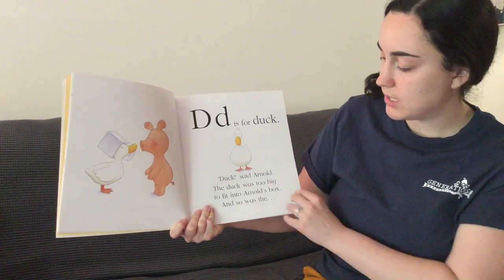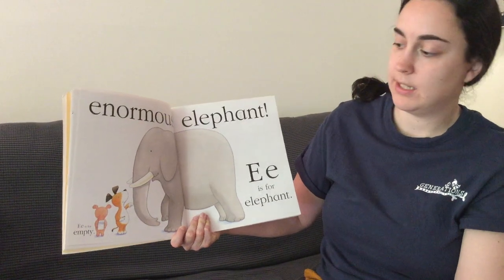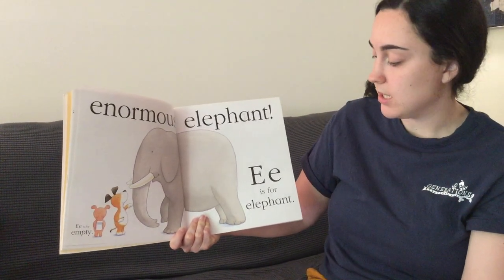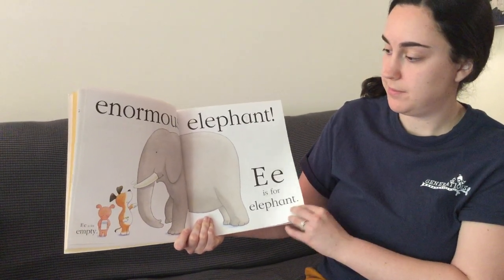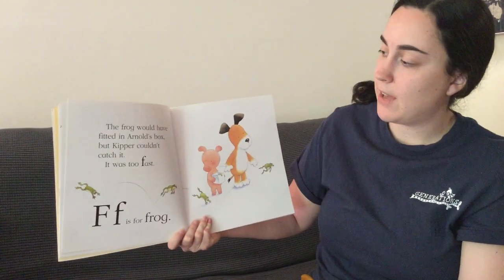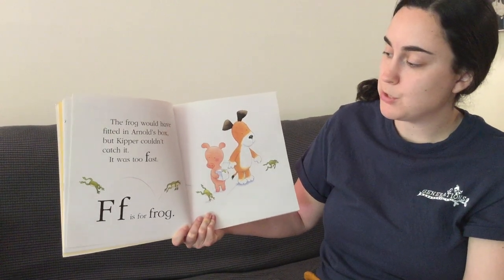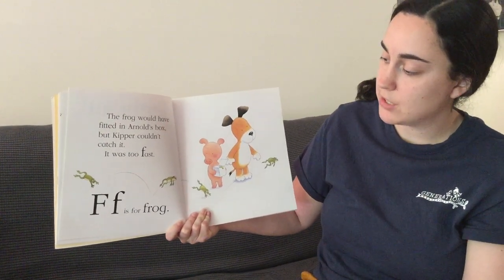And so was the enormous elephant. E is for empty. E is for elephant. The frog would have fitted in Arnold's box, but Kipper couldn't catch it. It was too fast. F is for frog.